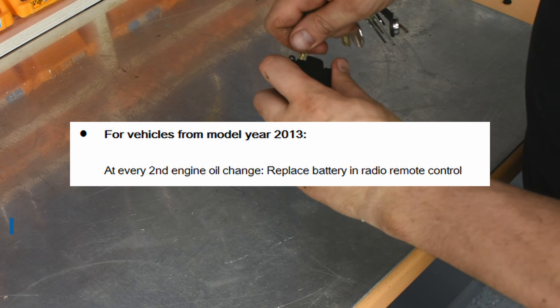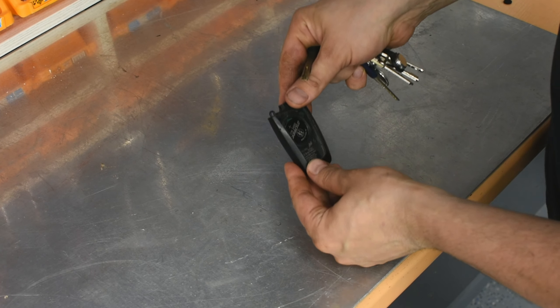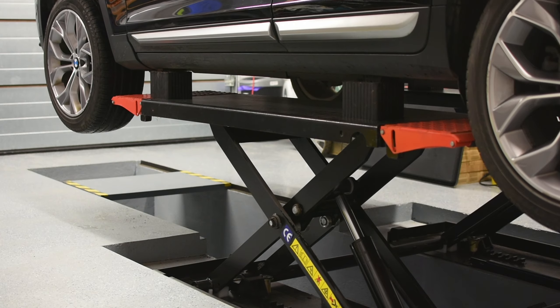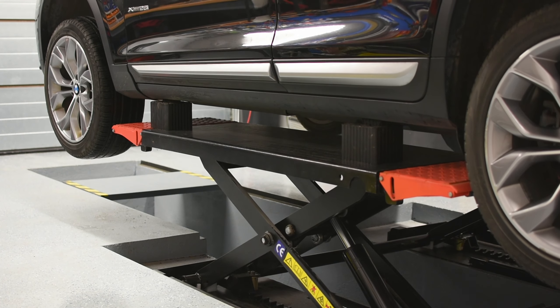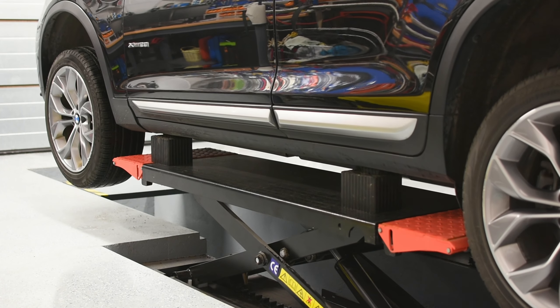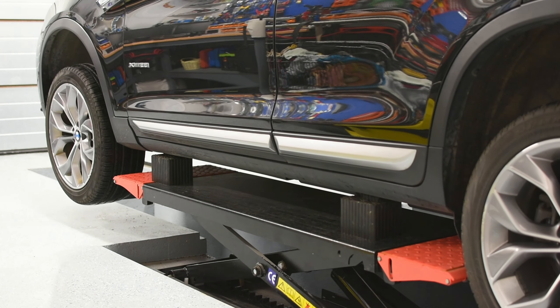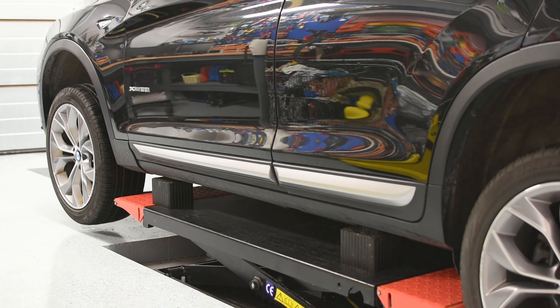The last item is the key battery — it has to be replaced every second oil change. As you can see, all the oil changes are trending towards 'lifetime.' I believe there is nothing truly lifetime, and all oils should be changed at proper intervals. Thanks for watching.